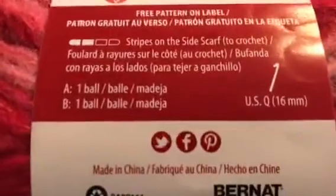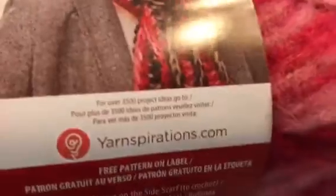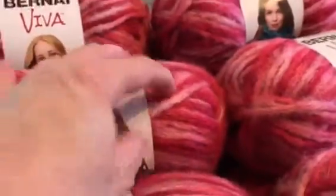I've got 24 of this Bernat Viva — I'm not sure how you say it. It's a really pretty multicolor pink and rose. Then I have this Bernat roving and it's a really pretty teal color.